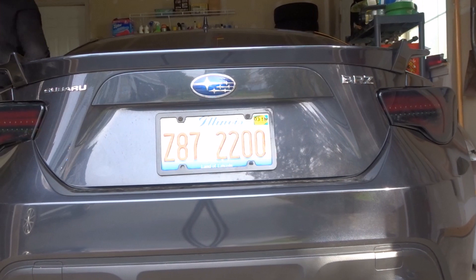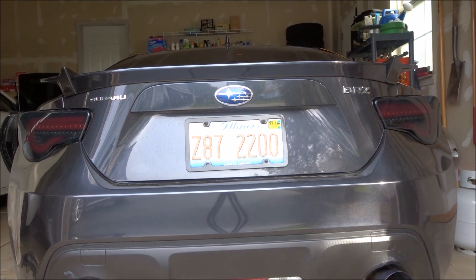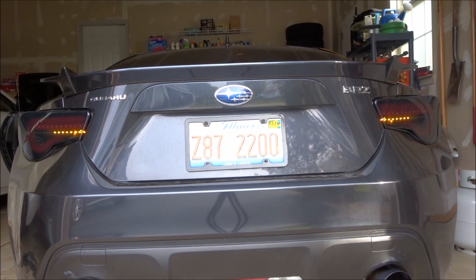Before we get going, I want to show you guys my new Valenti sequential tail lights. They're the Black Edition. I'll do both turn signals, show you guys the hazard lights and the brake lights. These new tail lights look so awesome. So let's get this car wash and get this video started.